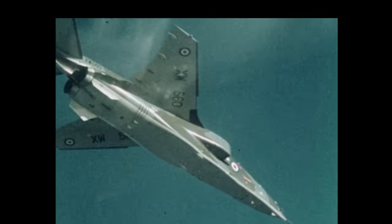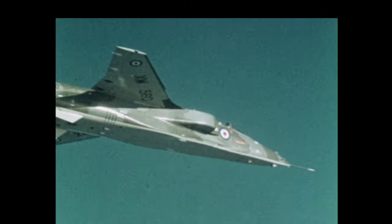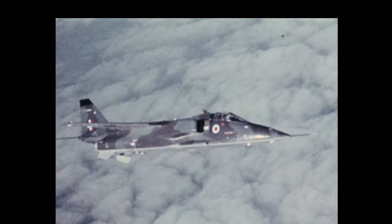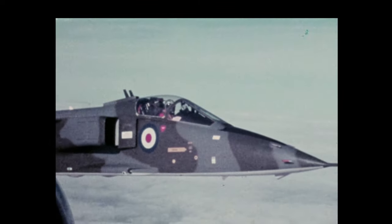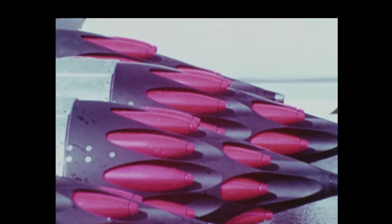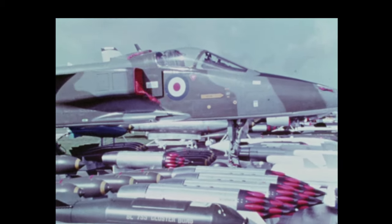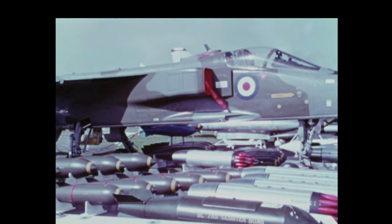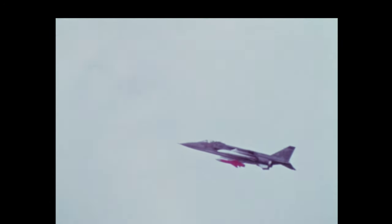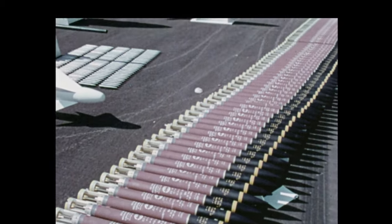Jaguar is a Mach 1.6 supersonic tactical support aircraft and advanced trainer. It is optimised for the ground attack role and is capable of carrying typical weapon loads to targets 500 nautical miles away, 930 kilometres at low level, or 750 miles away, 1,390 kilometres on a high-low-high profile. Maximum weapon load is 10,000 pounds, 4,500 kilograms, and the aircraft is equipped with twin 30 millimetre internal cannons.